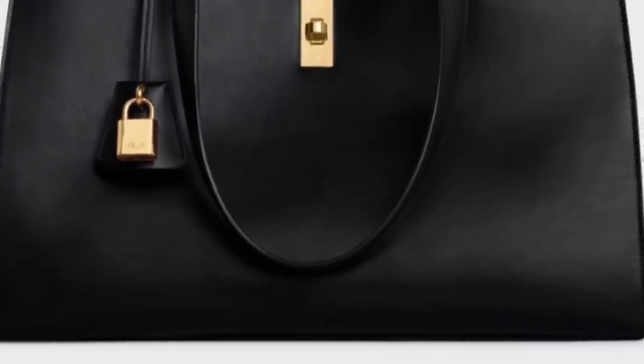Hi everyone! In today's video, I'm going to cover 20 new bags that have hit the scene, yet nobody seems to be talking about them, so let's see what we think.